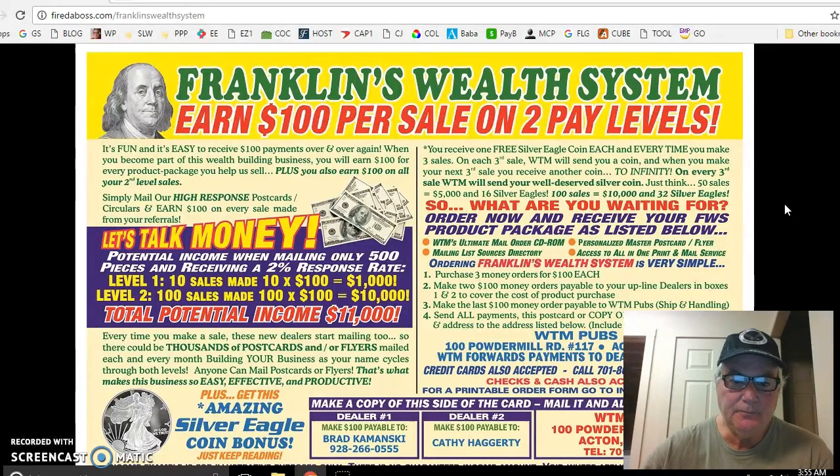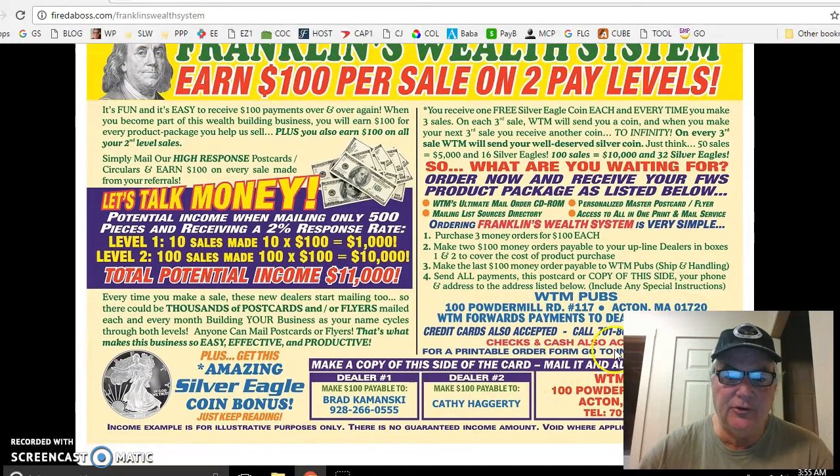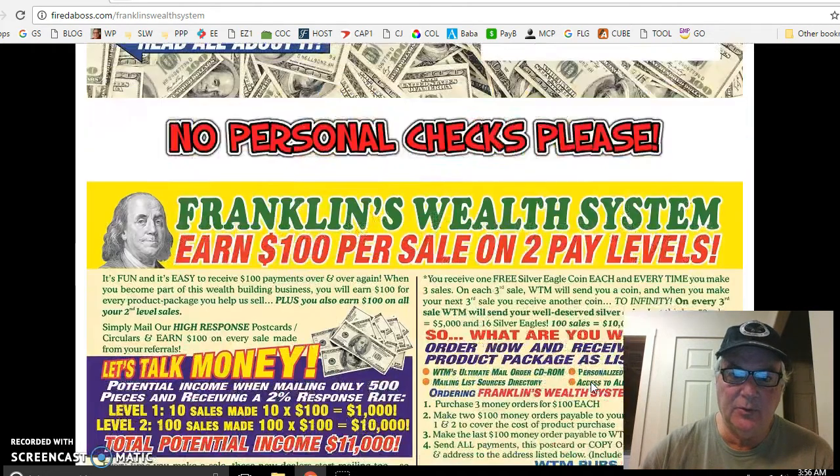It's unbelievable. And it's real simple to join — you just get a couple of money orders. They also accept credit cards, but we prefer money orders. You get a money order for $100 payable to me, $100 payable to the lady who invited me into the program, and then $100 to WTM Publications. So it's only a $300 outlay for a fantastic home business like this. Look how beautiful — this card just blows my mind.